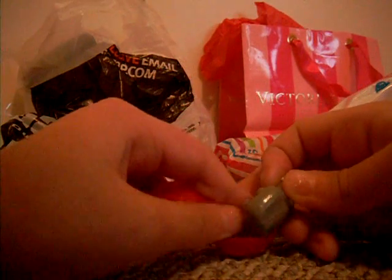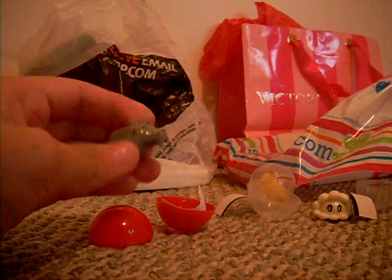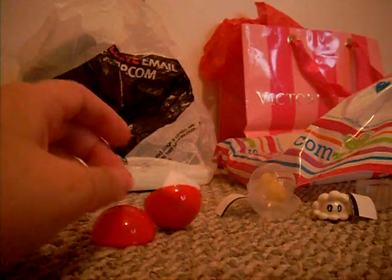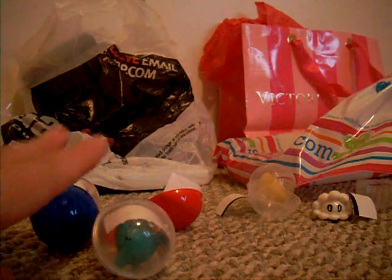Oh my gosh! It's a hippo. This isn't my favorite one — it's kind of ugly. It's really fat. I think this is one of the rare ones though. It's like in a red thing so you couldn't see it. And I open the rest but I edited out the opening.